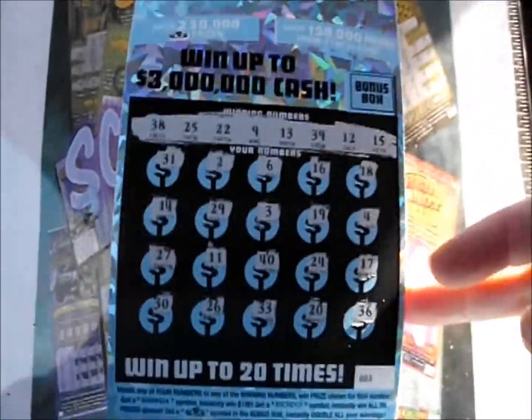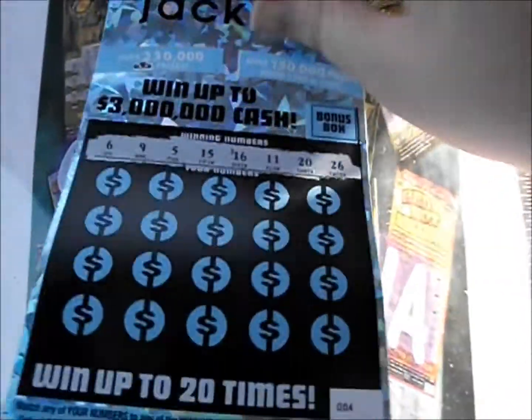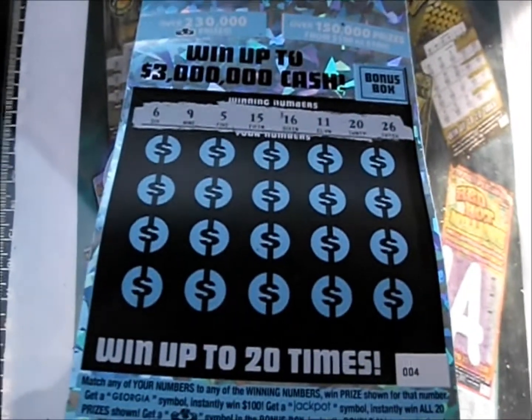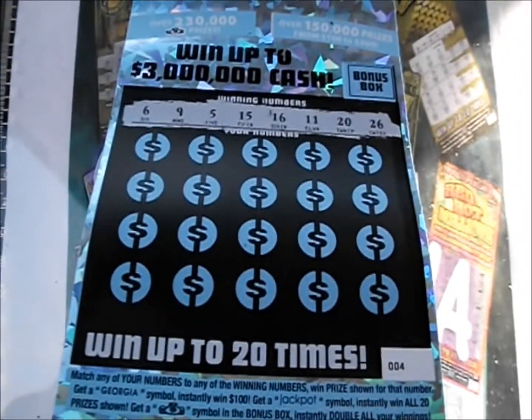Oh, shucks. The first one's a dud. The bonus box does not matter because you have to have a winner in order for the bonus box to come into play. All right, let's check out the next ticket. The numbers are 6, 9, 5, 15, 16, 11, 20, and 26.